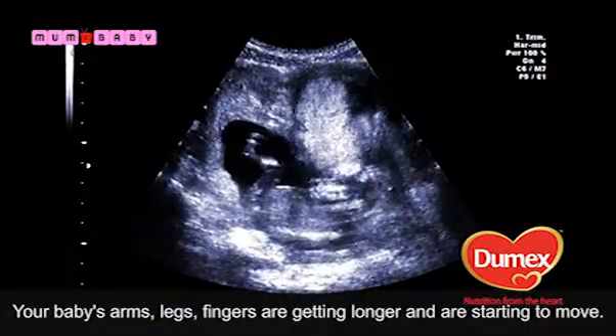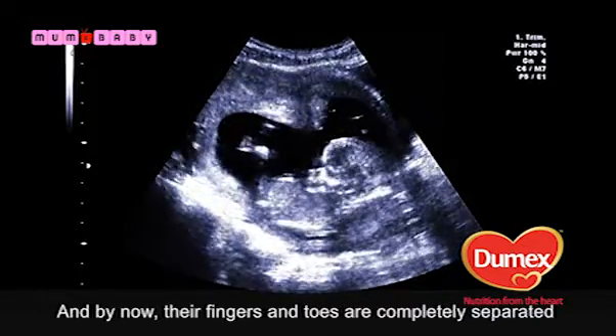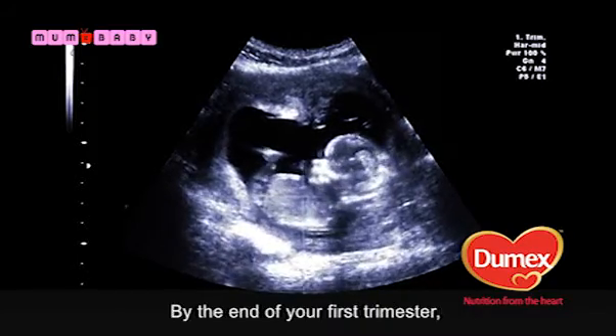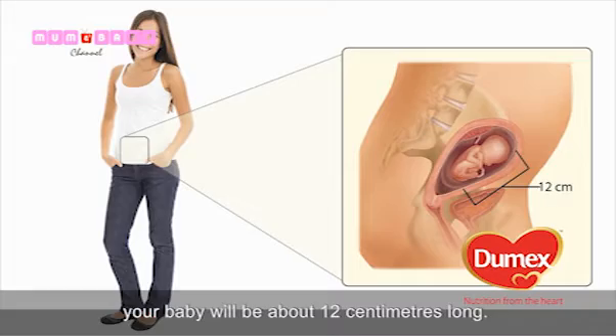Your baby's arms, legs and fingers are getting longer and starting to move, and by now their fingers and toes have completely separated, and they're even growing tiny fingernails. By the end of your first trimester, your baby will be about twelve centimetres long.